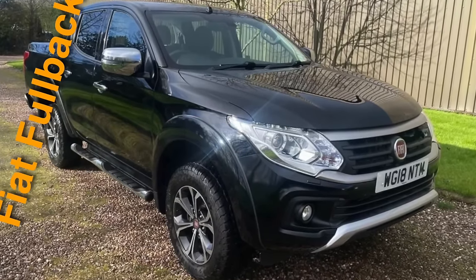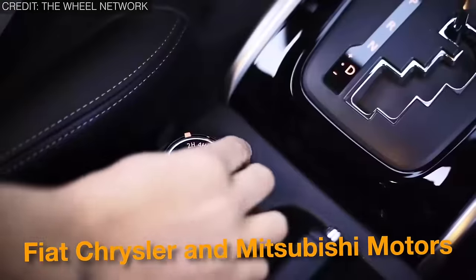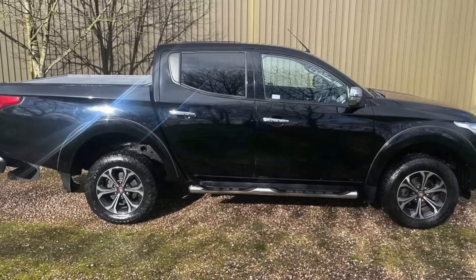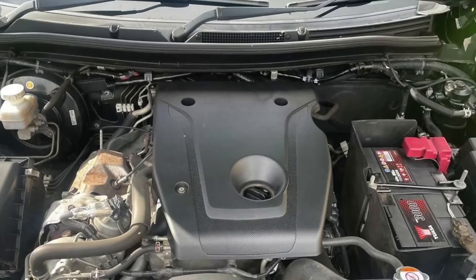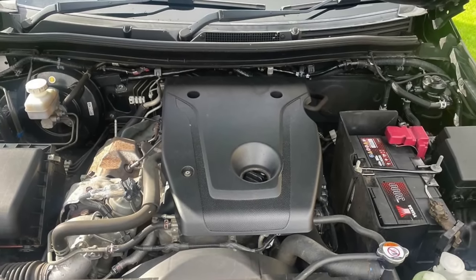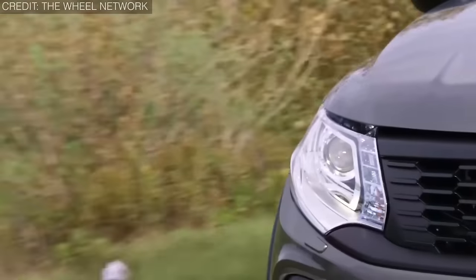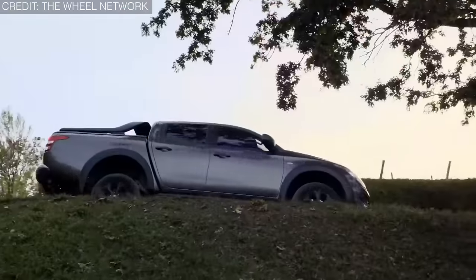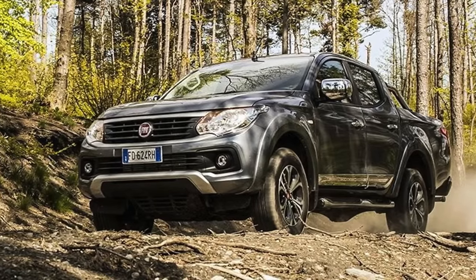On number 7, we have the Fiat Fullback. It is a collaboration between Italian automobile manufacturer Fiat Chrysler and Japanese automaker Mitsubishi Motors, offering versatile capabilities whether hauling cargo, towing, or navigating challenging roads. Under the hood, you can choose from a range of turbocharged diesel engines with maximum power of 113 to 154 horsepower at 3,500 rpm and an instant torque of 380 pound-feet at 1,500 to 2,500 rpm. It prioritizes practicality with a spacious cabin, ample storage compartments, and durable materials, designed to withstand the challenges of everyday use while providing comfort and convenience for occupants.